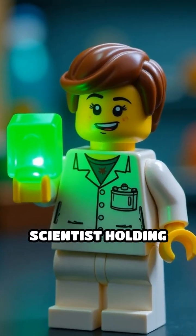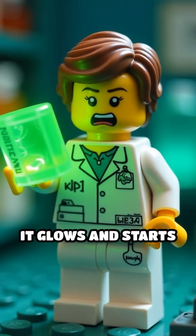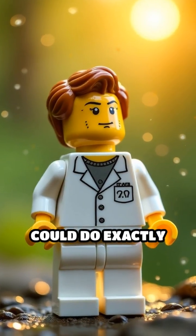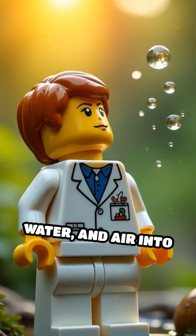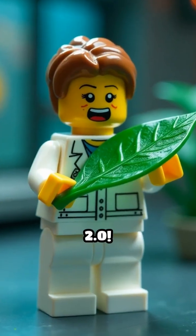Picture a tiny Lego scientist holding up a shimmering green tile. Suddenly, it glows and starts bubbling with energy. What if humans could do exactly what plants do — turn sunlight, water, and air into pure, clean power? Welcome to Photosynthesis 2.0.